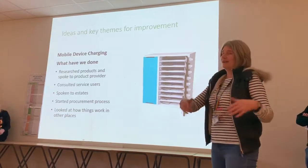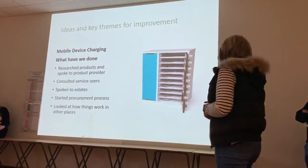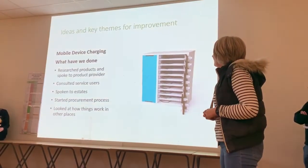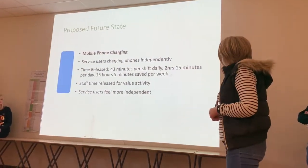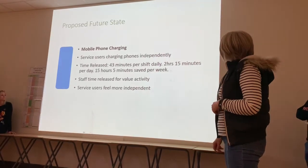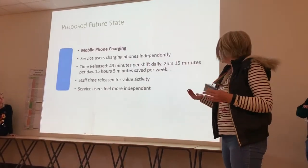We've talked to service users both back at the ward and in the community meeting, and also through this process. We've spoken to estates about what we'll need to do to get it installed, all that kind of thing. Hopefully in the future we're going to free up all that time so we can actually spend time with patients.